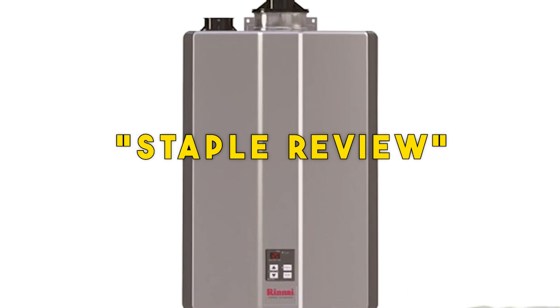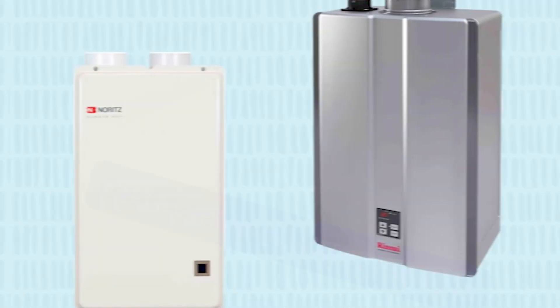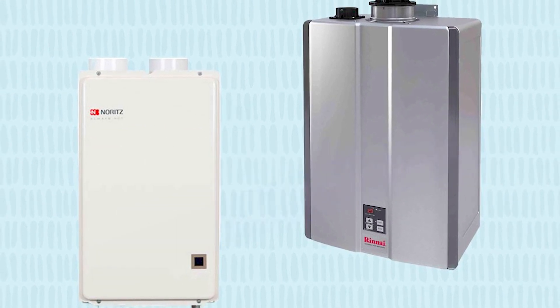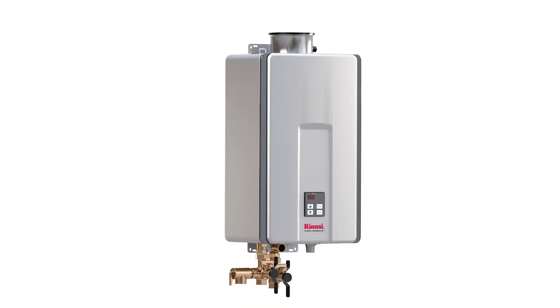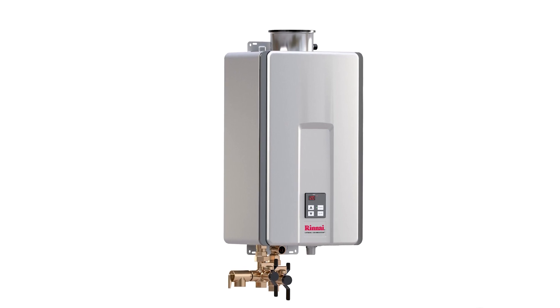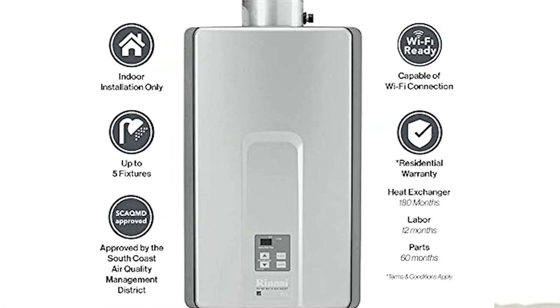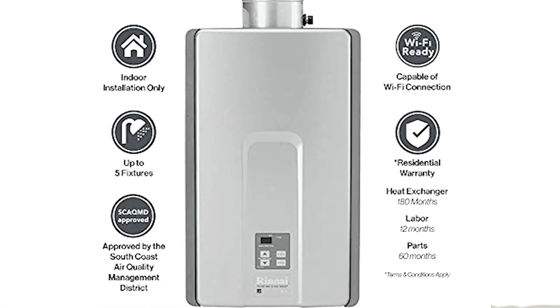Hello guys, welcome to our channel Staple Review. In this video, we will try to help you find out the top 5 best tankless water heaters on the market. Tankless water heaters offer efficient, energy-saving alternatives to conventional water heaters with storage tanks. Instead of storing and heating water in anticipation of demand, tankless water heaters generate warm water as needed.